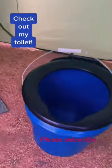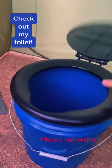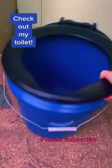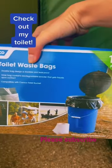Here is the toilet. You can cover it, open it like that. It's just a little bucket and it comes with these toilet waste bags.